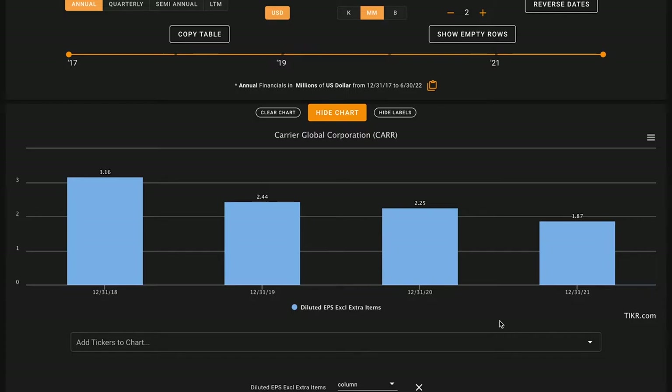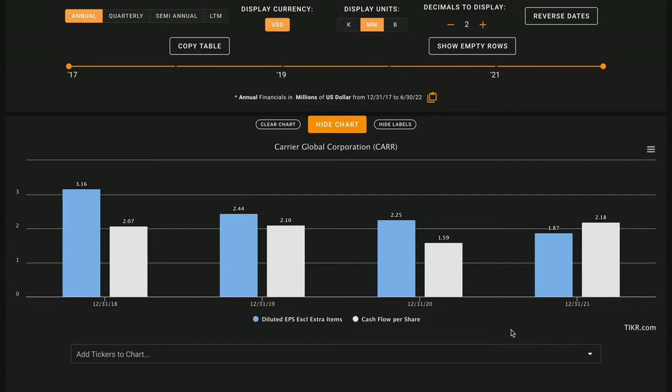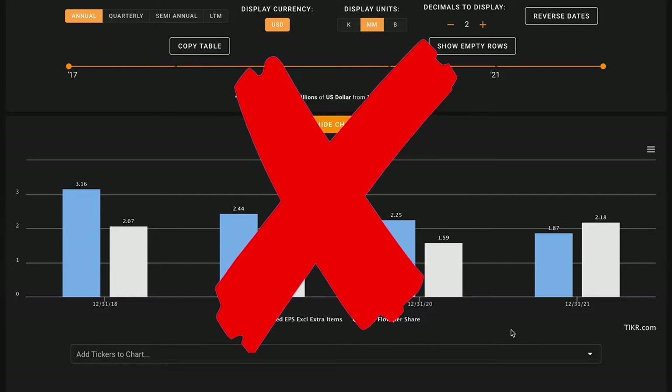For metric number three we take the perspective of an individual shareholder, looking at Carrier Global on a per share basis. We want their earnings per share to have grown over the last five years. We only have data going back to 2018, and over this time earnings per share have dropped slightly — currently about $3.12 per share, just down a little from 2018 — so this is another X on metric number three.